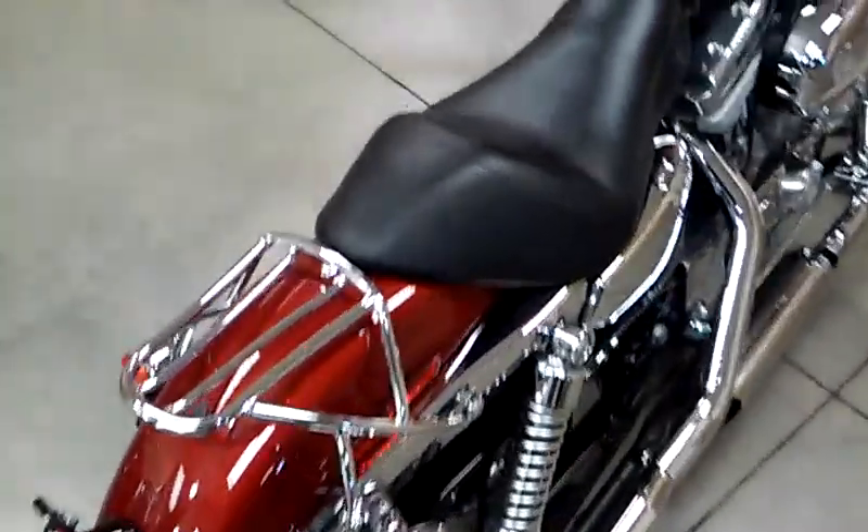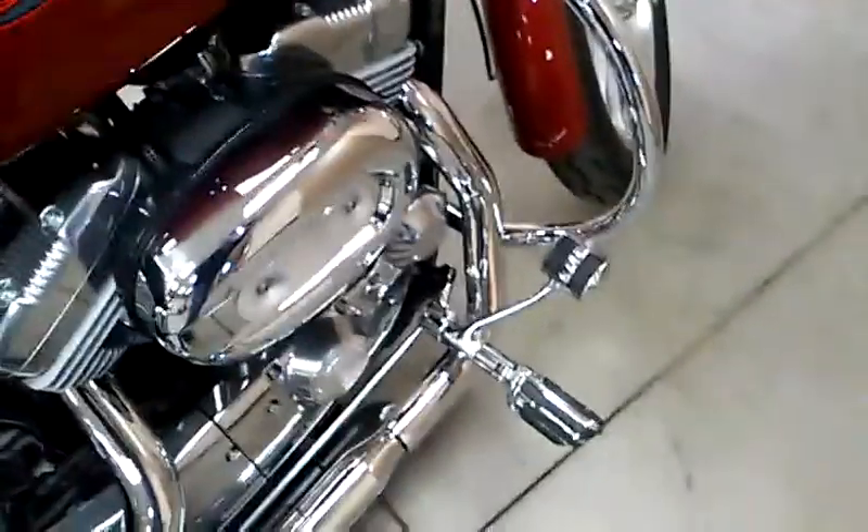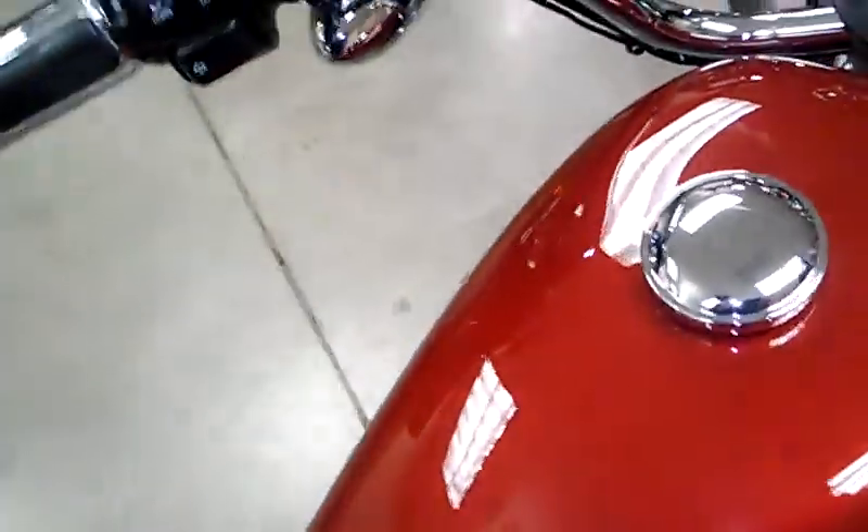Overall very nice condition and very low mileage. Also has pegs, shifter, and brake pedal — all custom.